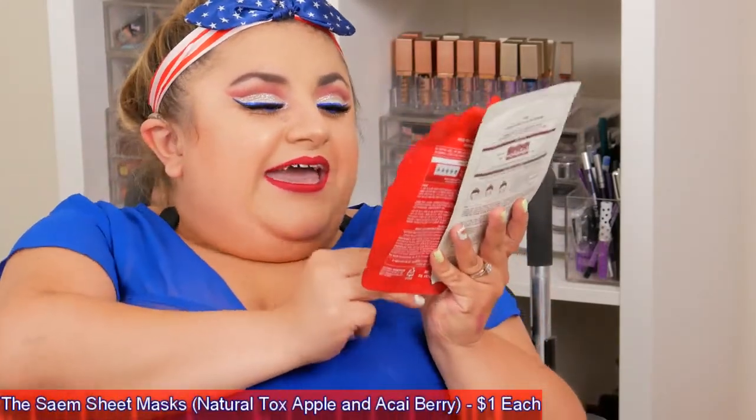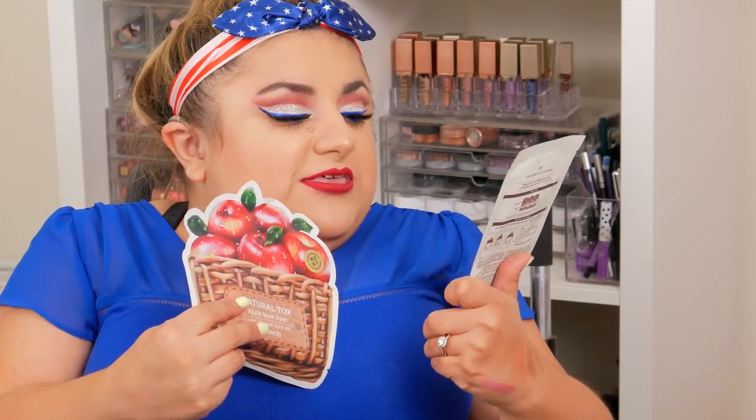The last things I got are some masks — a Naturaltox Apple sheet mask, which is awesome, and a Natural AK Berry sheet mask. These seem to be Korean sheet masks, which is great because Korean skincare products are really on trend right now and have incredible ingredients. I'm excited to use those, and that's all I got in my Ipsy bag this month. Now let's move on to Boxycharm.